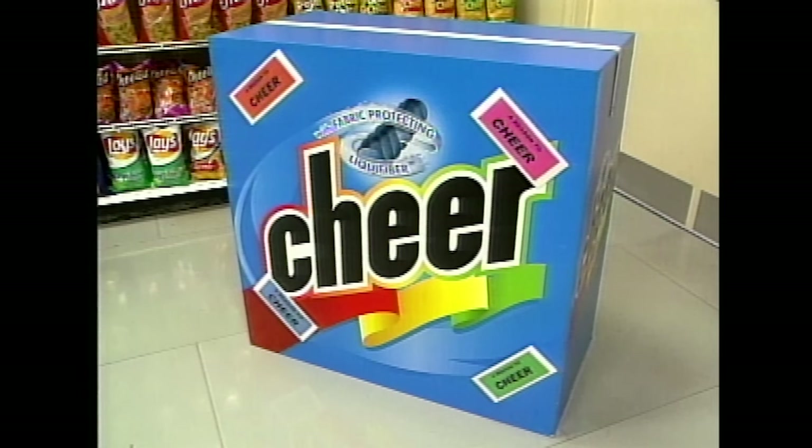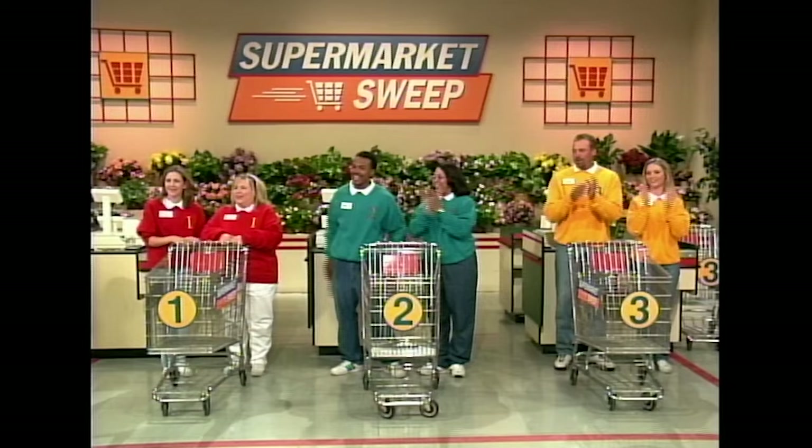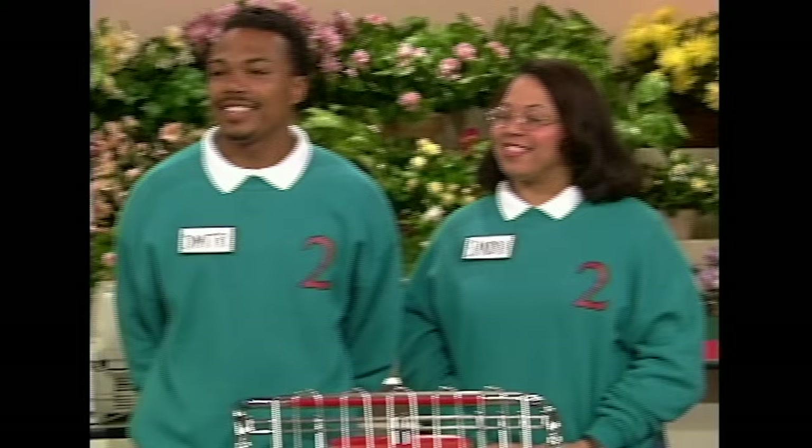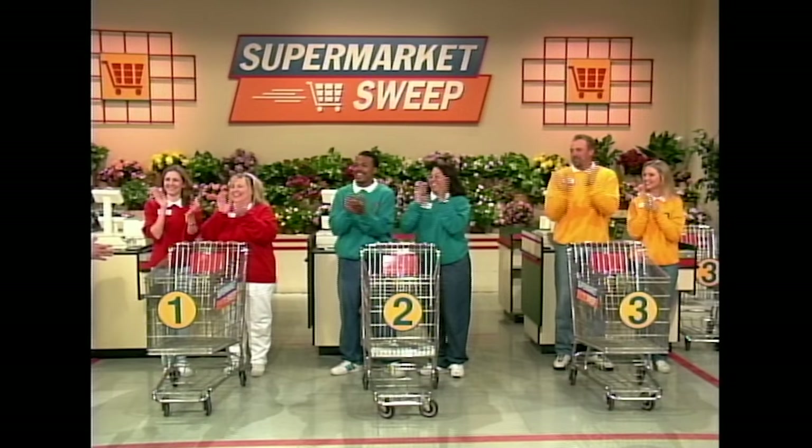Also in our market is what has got to be the world's largest box of Cheer. Attached to it are four envelopes worth anywhere from $25 to $100. Grab an envelope — whatever amount you get, we will add that to your sweep total. And we have coffee and candy for $100. Don't forget those bonus specials, because they are worth up to $250! The team whose runner sweeps up the most money in merchandise and bonus prizes wins the game and the right to go for $5,000 in cash!